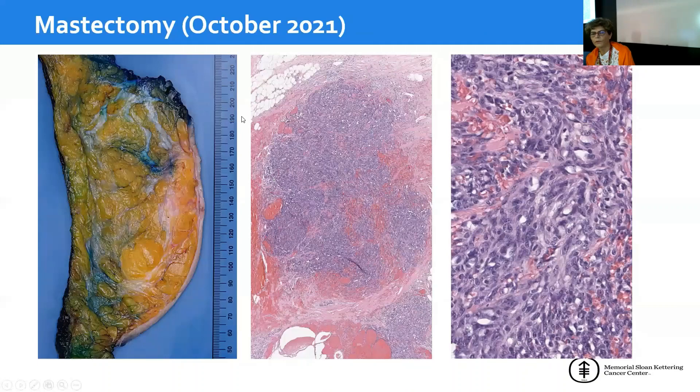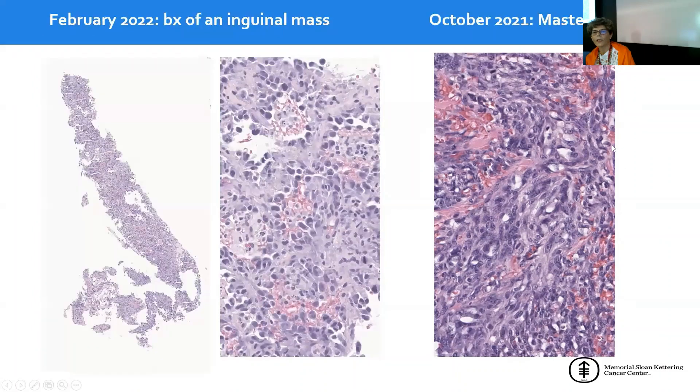MYC was amplified, and our final diagnosis was radiation-induced angiosarcoma. She also had a mastectomy that confirmed this was a vascular proliferation — an angiosarcoma with abundant extravasated red blood cells throughout and in between the spindle cell proliferation. In February of this year, she developed an enlarged inguinal lymph node and had a biopsy confirming metastatic angiosarcoma to the groin area.